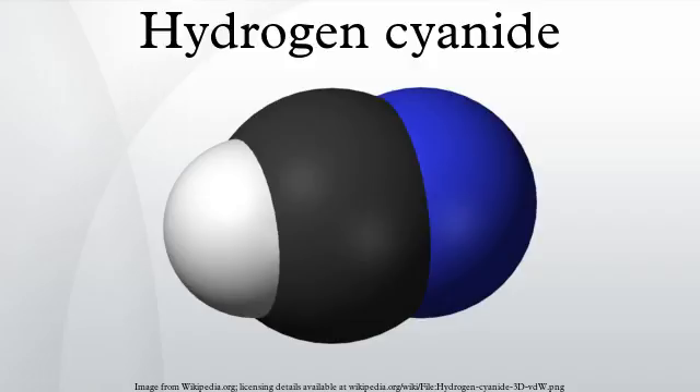HCN is obtainable from fruits that have a pit, such as cherries, apricots, apples, and bitter almonds, from which almond oil and flavoring are made. Many of these pits contain small amounts of cyanohydrins such as mandelonitrile and amygdalin, which slowly release hydrogen cyanide. 100 grams of crushed apple seeds can yield about 70 mg of HCN. Some millipedes release hydrogen cyanide as a defense mechanism, as do certain insects such as some burnet moths. Hydrogen cyanide is also contained in exhaust from vehicles, in tobacco and wood smoke, and in smoke from burning nitrogen-containing plastics. The bitter roots of the cassava plant may contain up to 1 gram of HCN per kilogram.